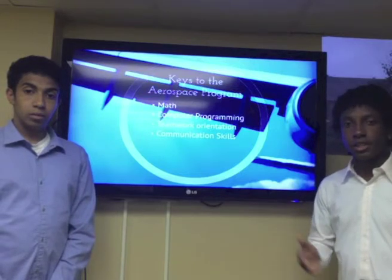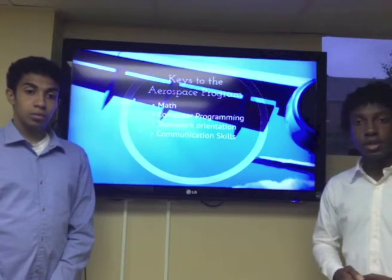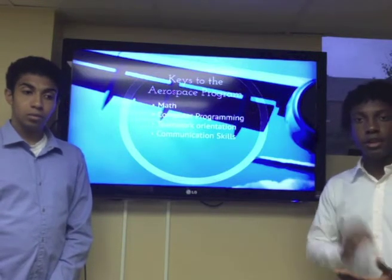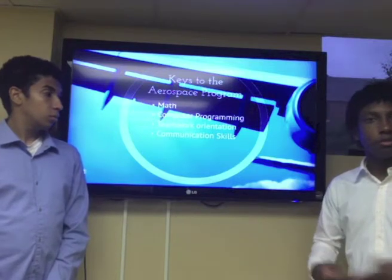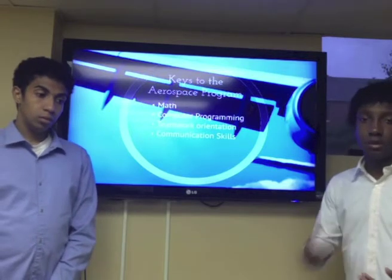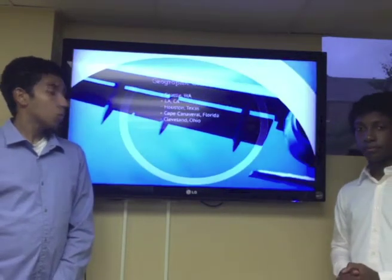Dr. Sankar also told us about key aspects of the aerospace program at Georgia Tech. Math is essential — engineering is written in the language of math, and it forms the foundation for how we understand the process of designing new things. Computer programming is also important because it helps solve problems when current methods fall short. Teamwork orientation is an integral part of the program because no student can make it through alone. You need other students to help you through roadblocks, and this is where communication skills come in — talking to other students, building relationships, and getting through it together as a team.